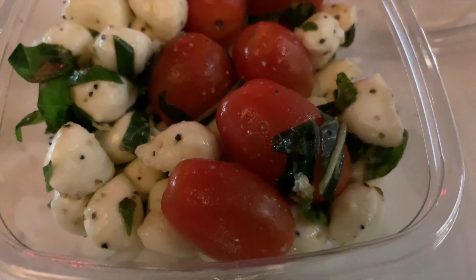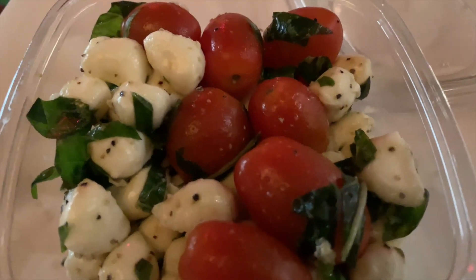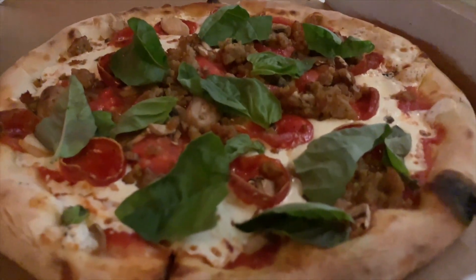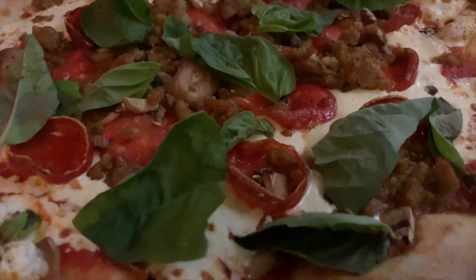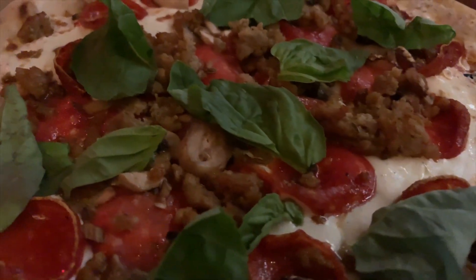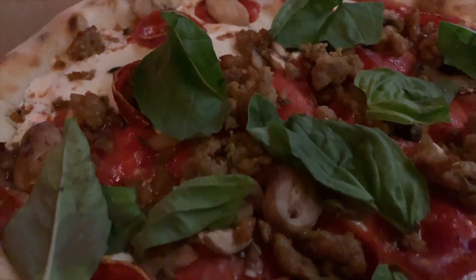All of the ingredients taste super fresh, and there's a nice chewiness to the dough, but also a slight crispiness on the crust as well. You can choose on the menu any type of the specialty signature pizzas, or you can just make your own and add your toppings as you go along.